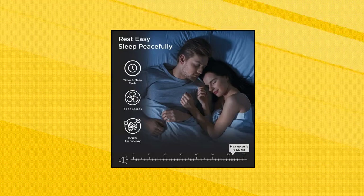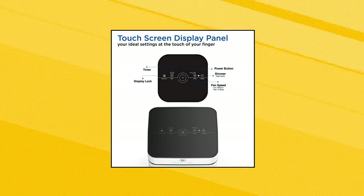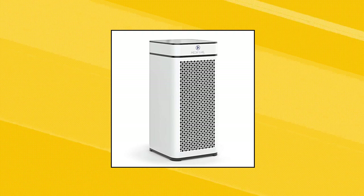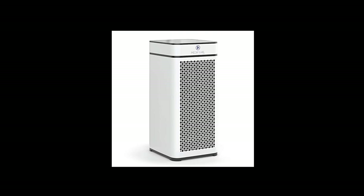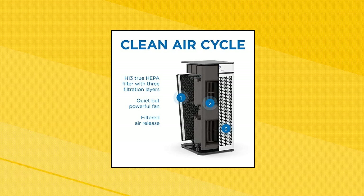Metify MA40 Air Purifier with H13 True HEPA Filter — 840 square feet coverage for allergens. Maximum coverage: cleans up to 1,600 sq ft in 1 hour, 840 sq ft in 30 minutes, and 430 sq ft in 15 minutes, based on average scatter for pollen, smoke, and dust at fan setting 3, assuming a closed room with 8-foot ceilings. Trusted HEPA H13 filtration removes 99.9% of harmful particles including allergens and odors.